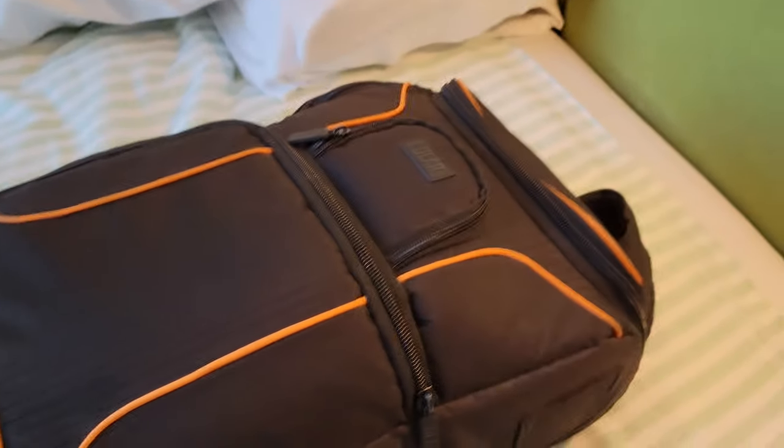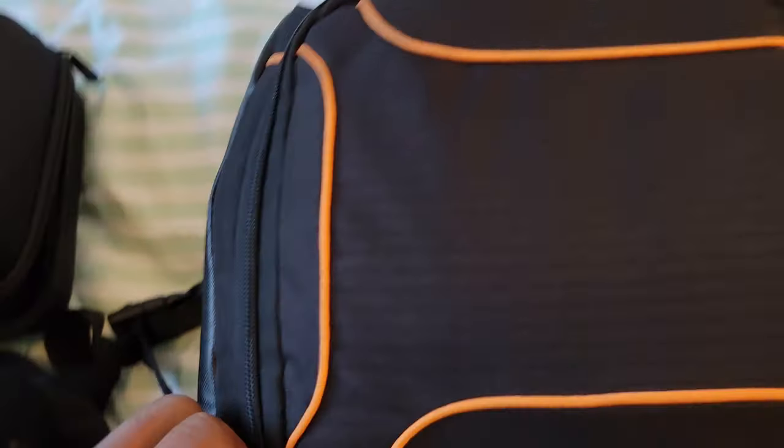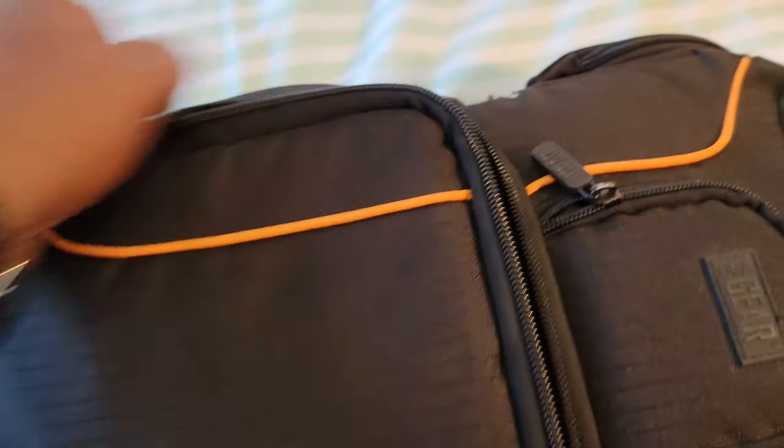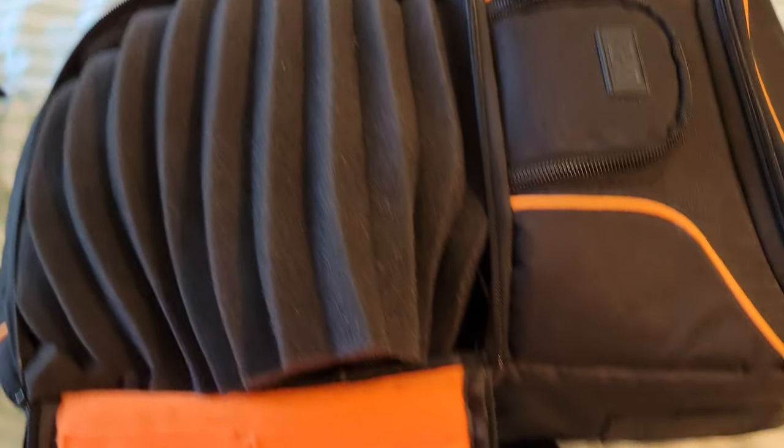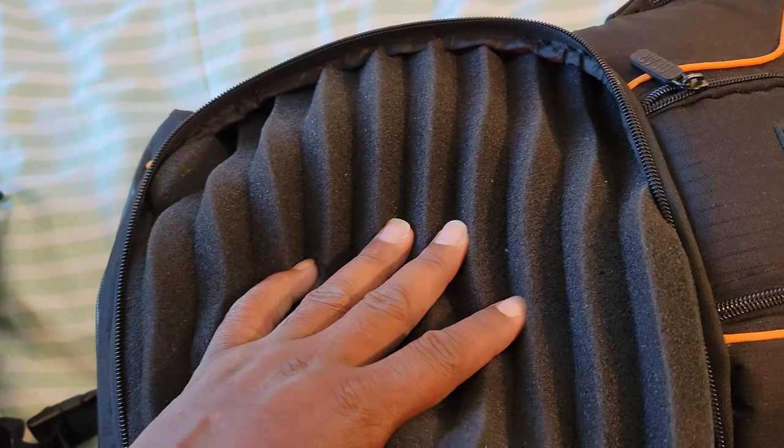All of this basically fits in the passenger seat of my car very comfortably — it's not even tight or anything. So we'll go through this bag first. I keep a piece of foam right here just for an extra layer of protection because it's pretty packed inside.